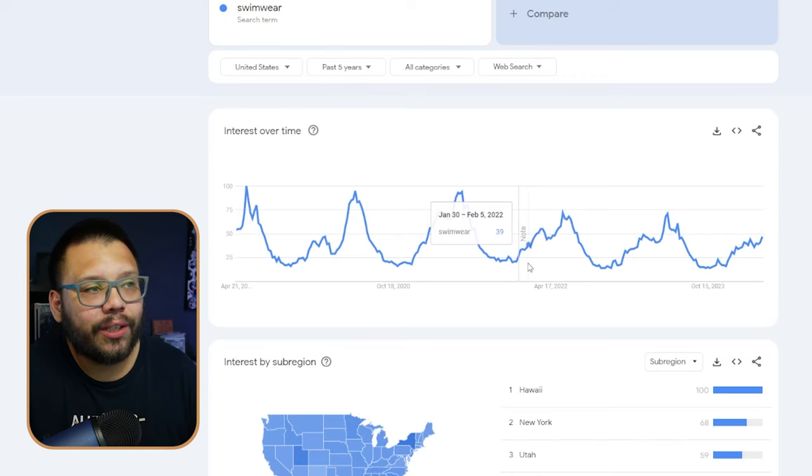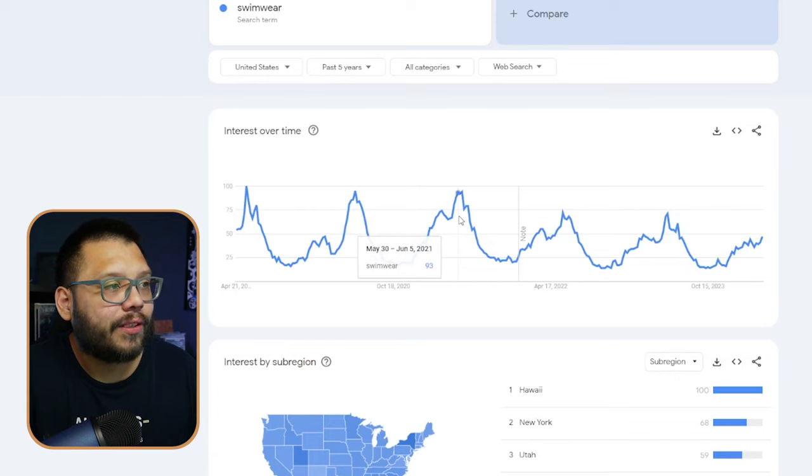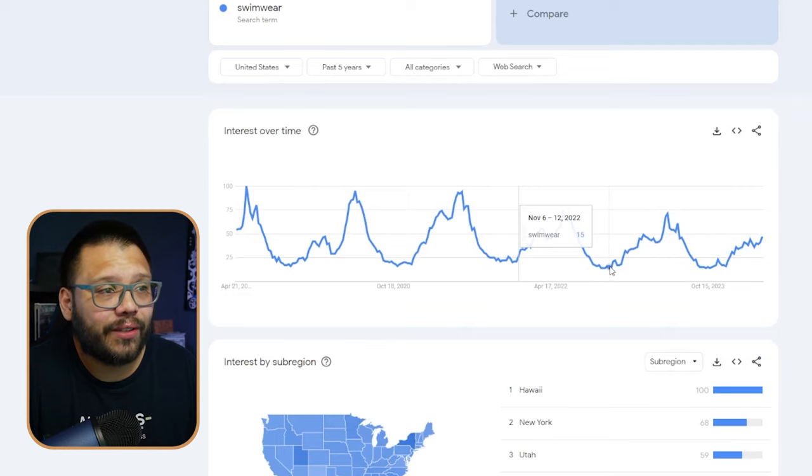Next up at number five, we have the swimwear niche. This is primarily for summer when everyone's going to the beach and pool, but it actually sells throughout nearly the entire year — especially in places like South Florida where it's summer year round. While it's consistent year round, it does have spikes primarily around May or June. According to Google Trends, the rise starts around January to February and really peaks between May and June. This is a pretty consistent trend over the last five years, so it's safe to expect the same pattern going forward.